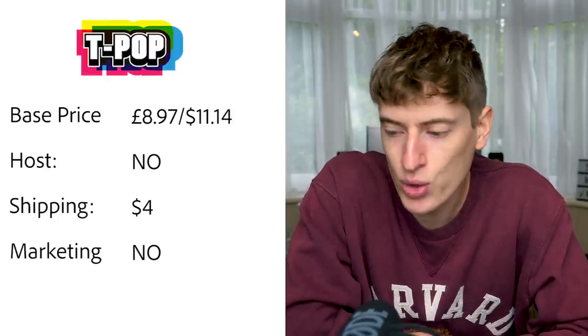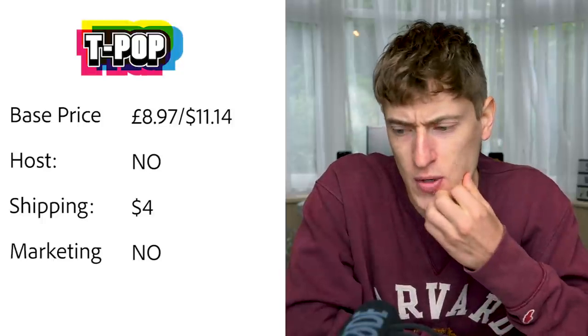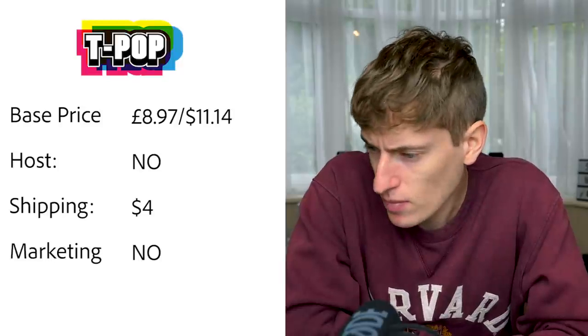T-Pop is for the European market. Base price is £8.97 or $11.14 — a lot more expensive. Hosting — no, you'll need to pay for Shopify. Europe shipping is $4 (about €4.49). Free marketing — nope. By the way, when I say free marketing I mean like Redbubble, where you put your t-shirt on their platform marketplace and people search and buy your product — the company markets your shirt for you.